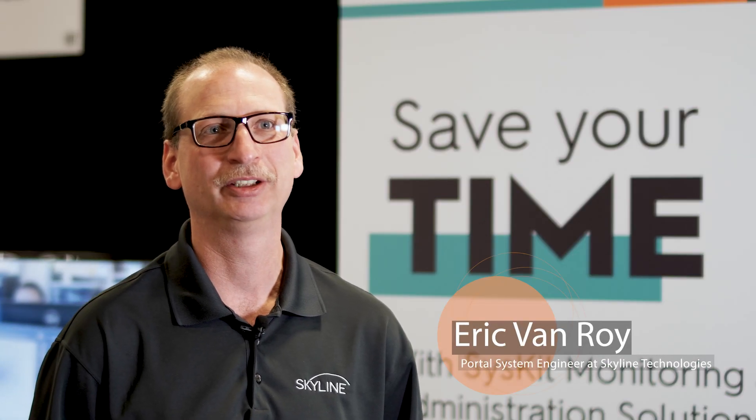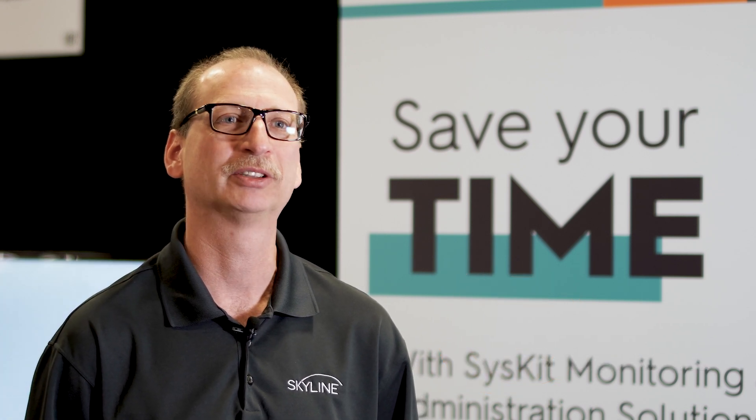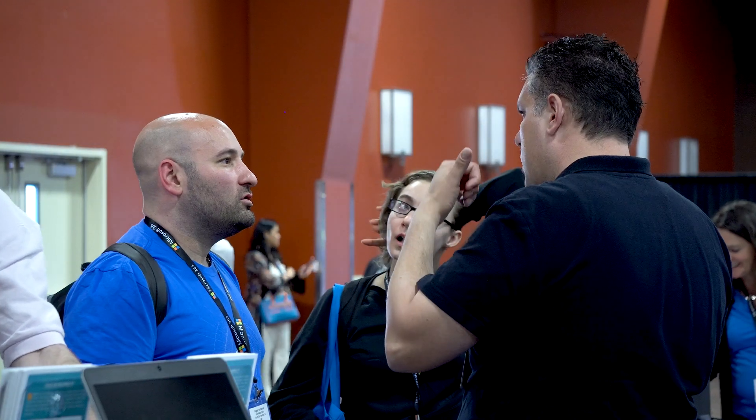We started using Syskit in 2013 with an offering we have doing health checks within our environments. I love the pre-packaged queries that were already written — it gave me everything I needed to know. I was following Todd Clint and he recommended checking it out, and when I did I was pretty amazed at the value of the product.